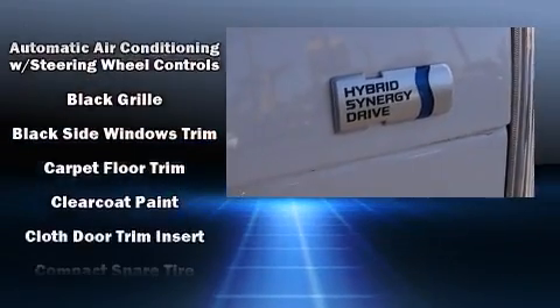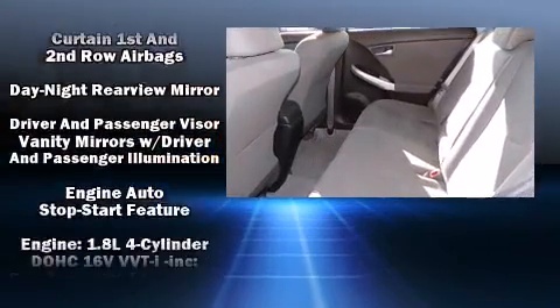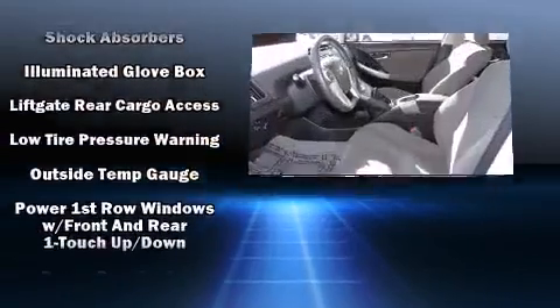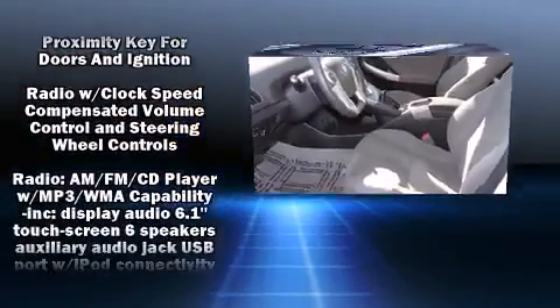Toyota ensures the safety and security of its passengers with equipment such as dual front impact airbags with occupant sensing airbag, head curtain airbags, brake assist, anti-whiplash front head restraints, and four-wheel disc brakes with ABS.